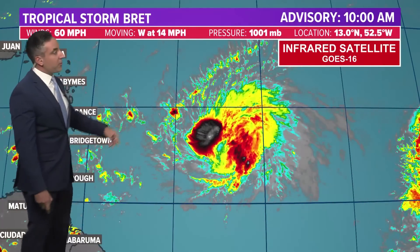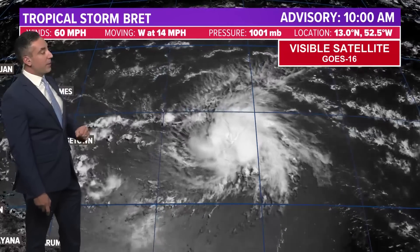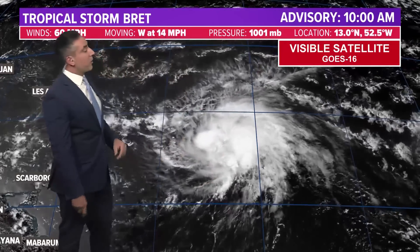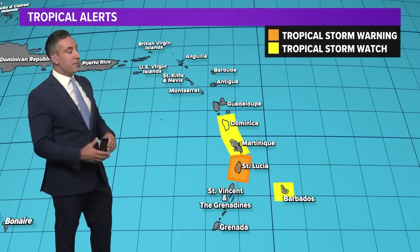Barbados, the farthest to the east, will likely see the brunt of the impacts first tomorrow night into early Friday. Here's a look at visible satellite imagery. It does show it's very well put together right now. We've got the outflow stretching off to the north, we've got some moisture feeders off to the south. Overall, its presentation is quite impressive over the last 24 hours, really kind of intensifying here.